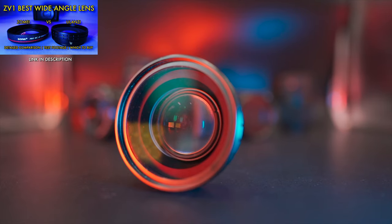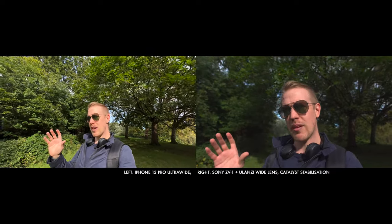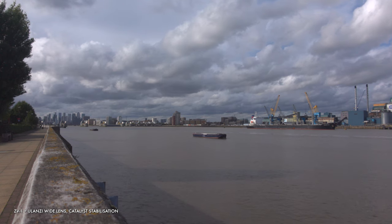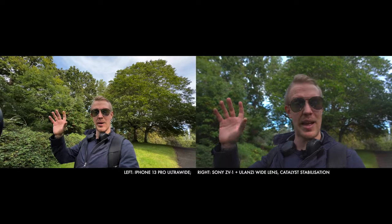On the iPhone 13, we're using the 13mm equivalent ultra wide camera, and on the ZV-1 we've attached the Ulanzi wide angle lens. This is pretty much the widest view you can expect to get in video with both of these cameras. On the ZV-1 it works really nicely for vlogging. For my taste, the iPhone 13 Pro is actually a little too wide, getting into fisheye GoPro territory — but if you like the aesthetic, it's a great option. Both wide views can be great for landscapes, architecture, and anything where you need a wide, expansive view.